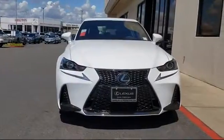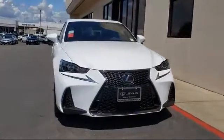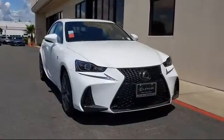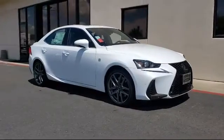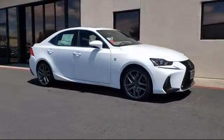Lexus of Roseville in the Roseville Auto Mall is proud to present another great vehicle from our selection of new Lexus vehicles. It comes equipped with steering wheel controls, lane keep assist, and a tire pressure monitoring system.